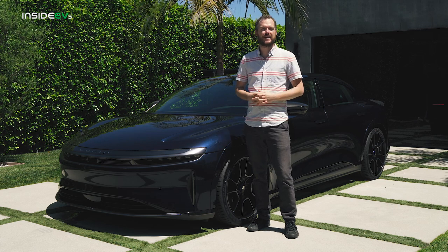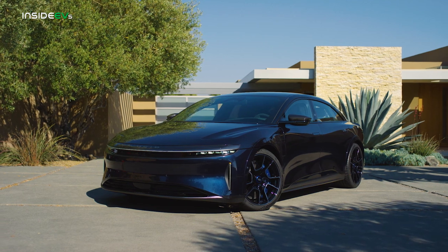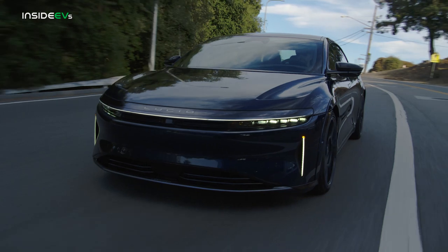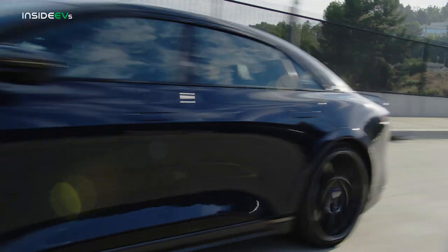Electrification has ushered us into an era of automotive superlatives, and the Lucid Air Sapphire is its new horsepower king. With 1,234 ponies courtesy of a three-motor powertrain, the Lucid Air Sapphire sprints to 60 in less than two seconds.